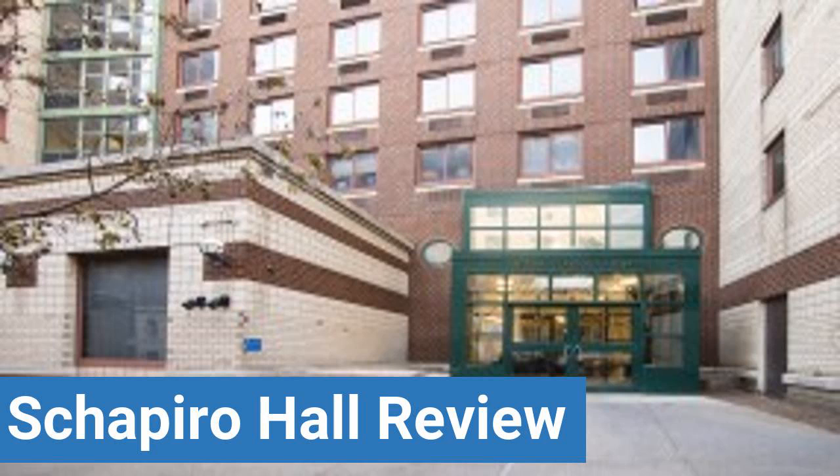This review is brought to you by DormEssentials.com, your online destination for dorm and college living tips, advice, and essential advice.